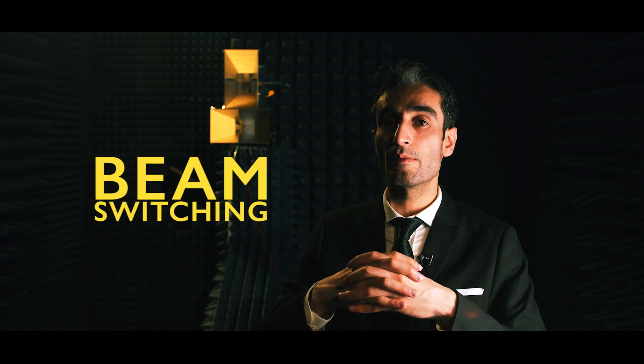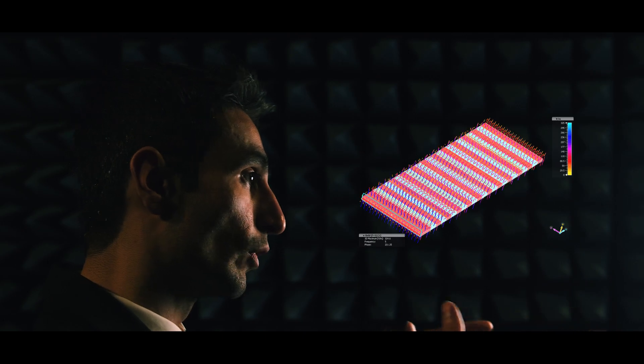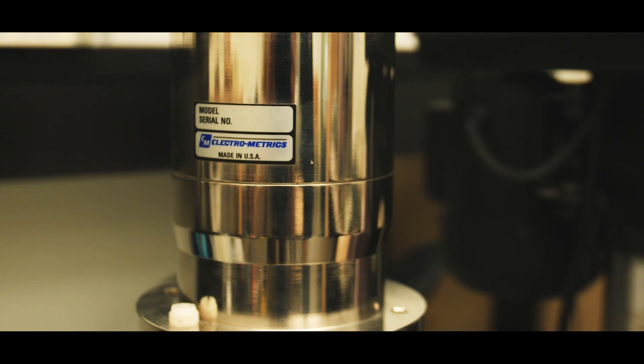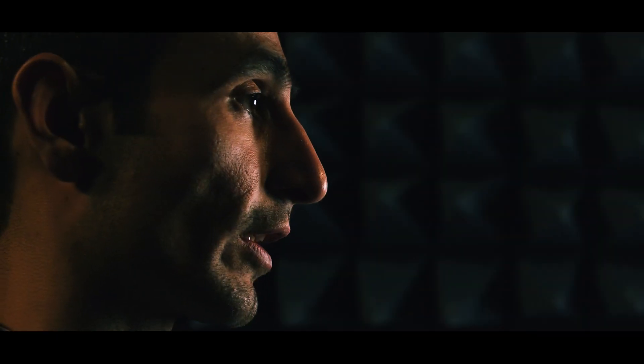One more fundamental requirement is to be able to switch the direction in which a given antenna radiates without physically or mechanically moving the antenna. These are the antennas that are much welcomed in the next generation space applications.